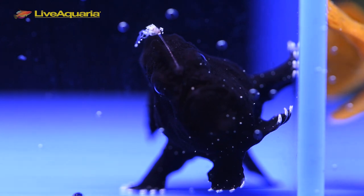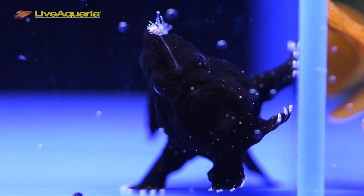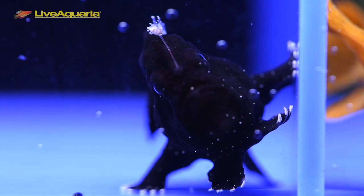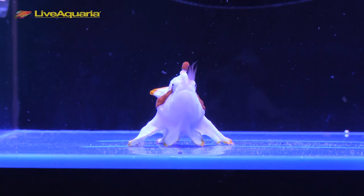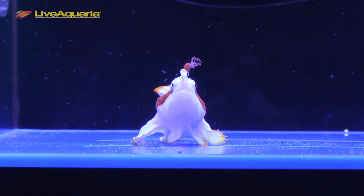The esca, or lure, resembles a small worm, crustacean, or fish depending on the species. The frogfish lie in wait while fishing for their prey by extending the elicium and wiggling the esca to entice and catch prey.